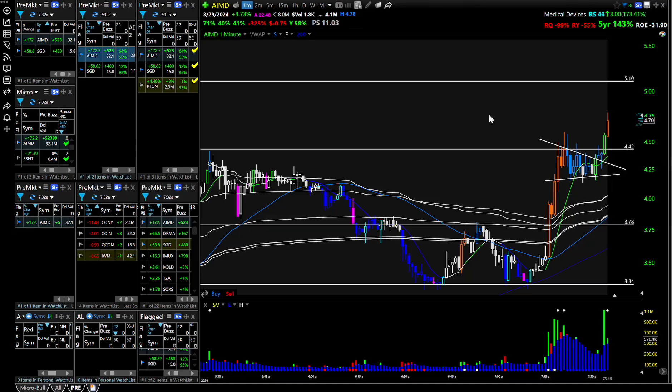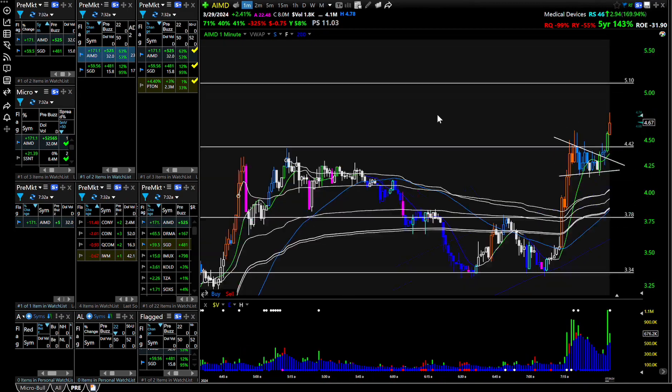So we're watching AIMD breakout this morning. Actually, when I first saw this up 100%, I thought it was AMD. I was like, what the hell's going on? But yeah, look at this.